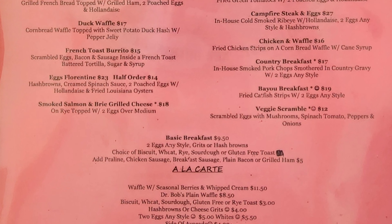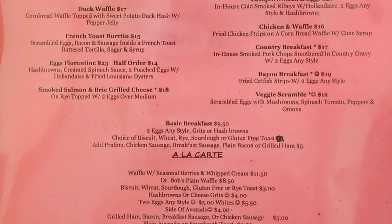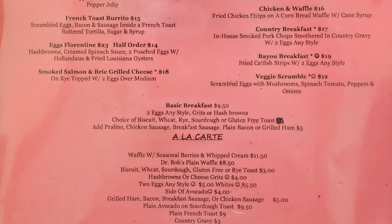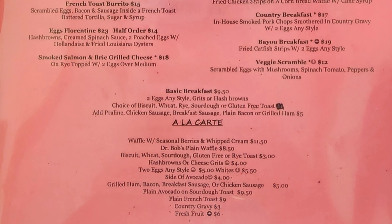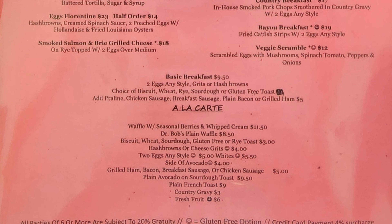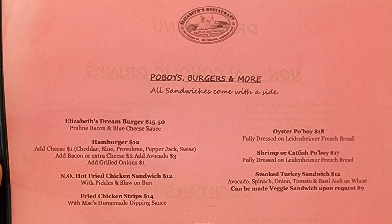À la carte items include a waffle with seasonal berries and whipped cream, Dr. Bob's plain waffle, biscuit, various toasts — wheat, sourdough, gluten free or rye — hash browns or cheese grits, two eggs any style, side of avocado, grilled ham, bacon, breakfast sausage or chicken sausage, plain avocado on sourdough toast, plain French toast, country gravy, and fresh fruit. On the next page we have po'boys, burgers and more.